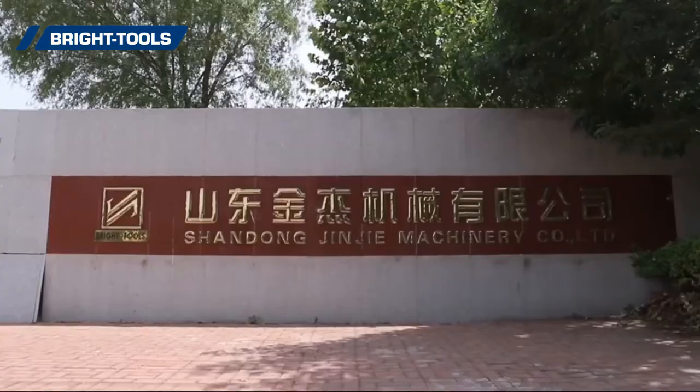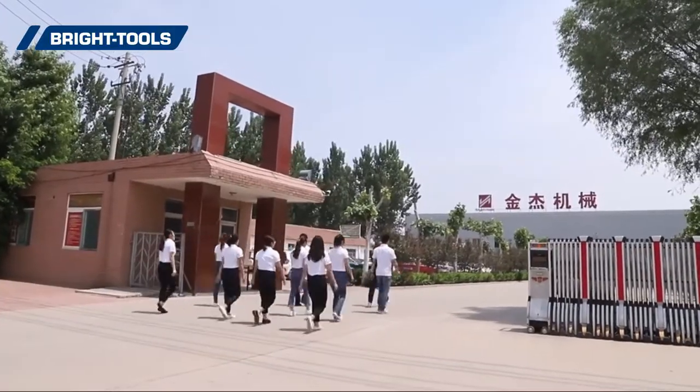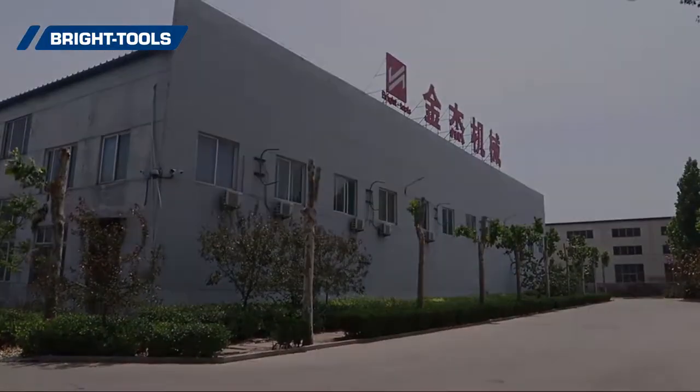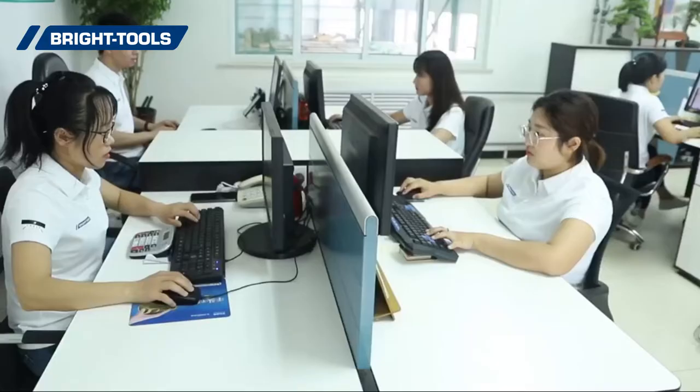Bright Tools, a new high-tech manufacturer specialized in tooling systems, producing BT, SK, CAT, HSK, VDI, and BMT tools.